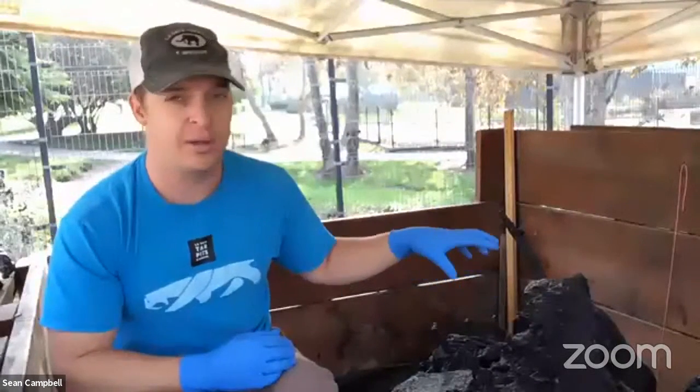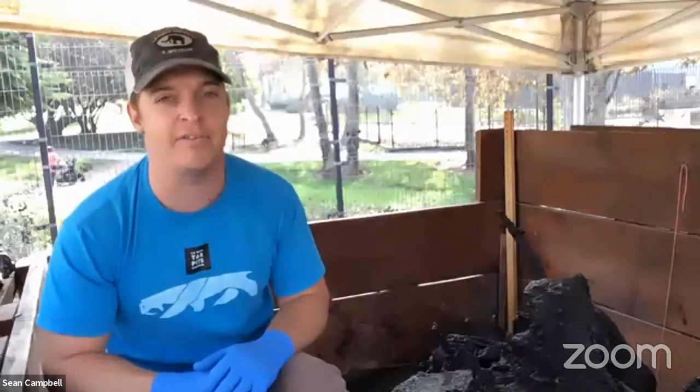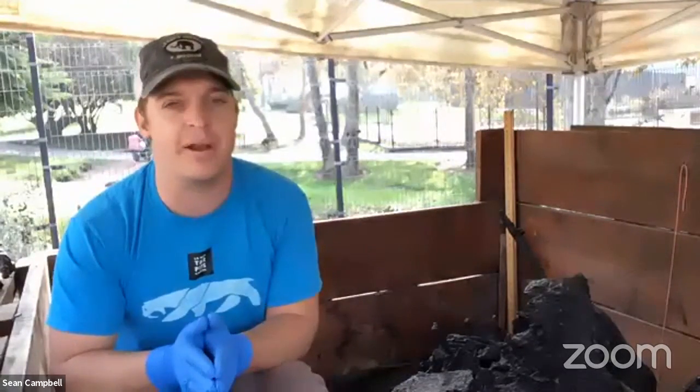We have an adult ground sloth and a juvenile — a little baby one — coming out of here as well. With that, we're going to start with the slides we have prepared.